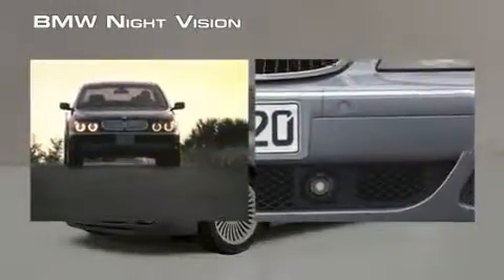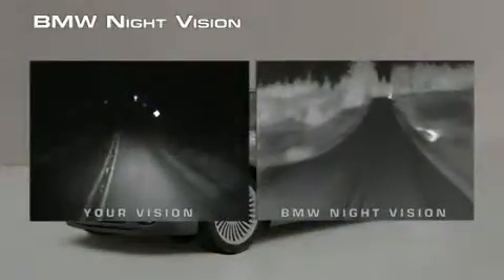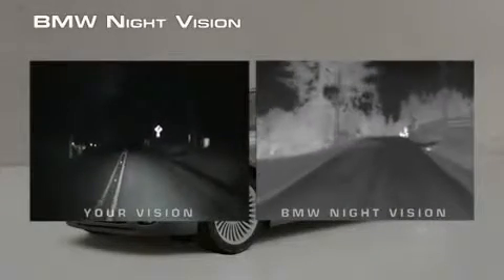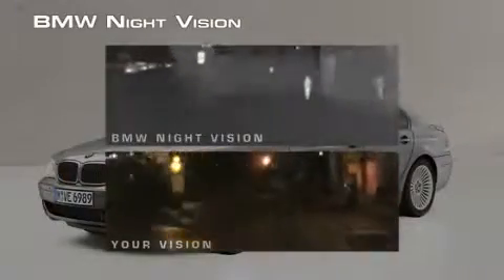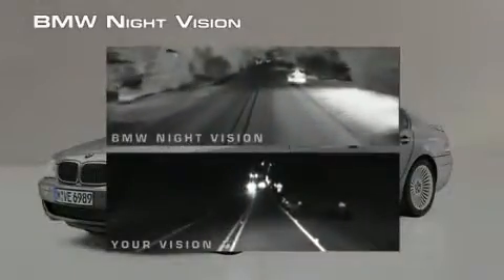BMW's night vision thermal camera helps you to see clearly at night, making nighttime driving safer. You can see four times farther down the road with night vision than you can with your headlights, and you can see more to either side of the road, like pedestrians, animals, or vehicles.